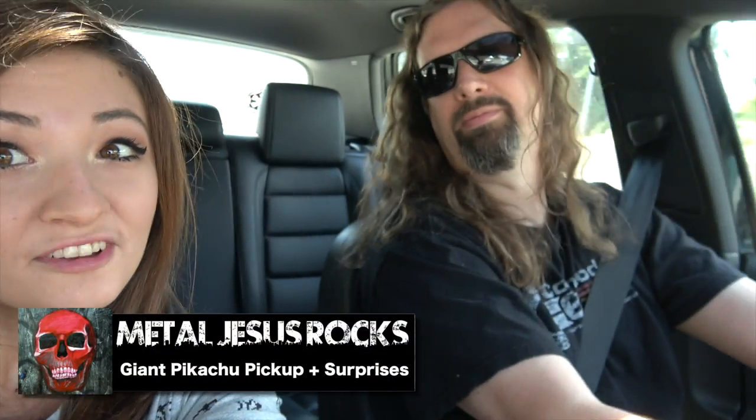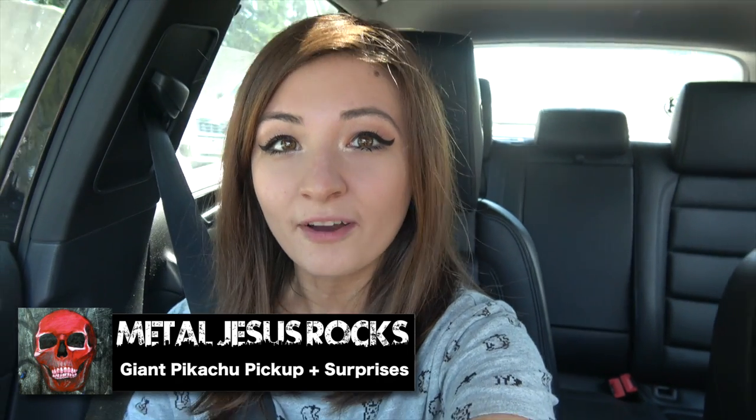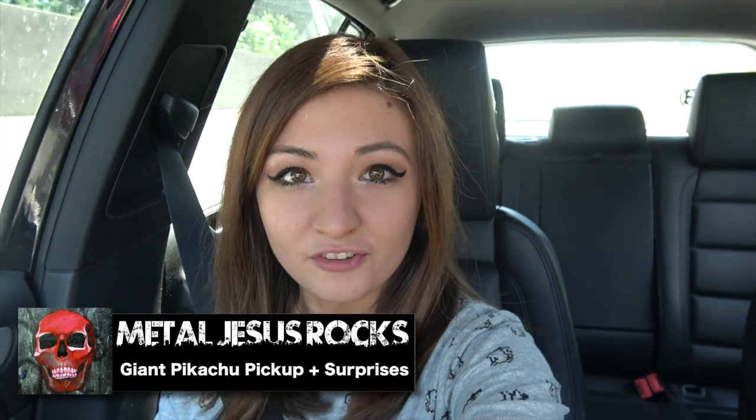I'm here with Metal Jesus Rocks because we are heading up to Northern Washington. Someone found a promotional Pikachu statue — it's about four feet tall, so it's about my height — and we're going to go pick it up. He reached out to me as a local collector thinking it would be something I'd want. He was correct, so we're going to go pick it up.